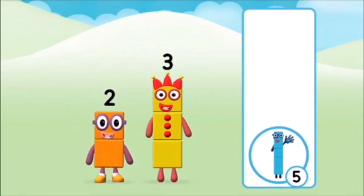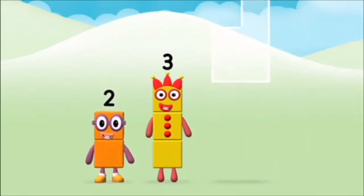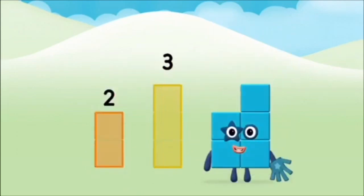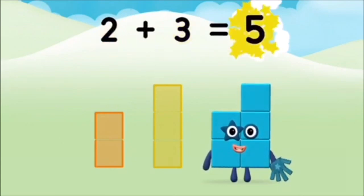Well done! You were right! Can you add the number blocks together? 3, 2, 2 plus 3 equals 5!